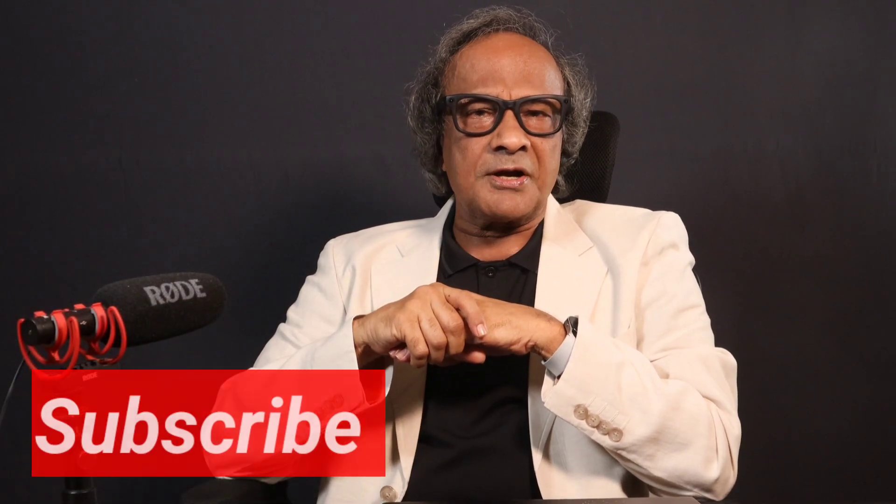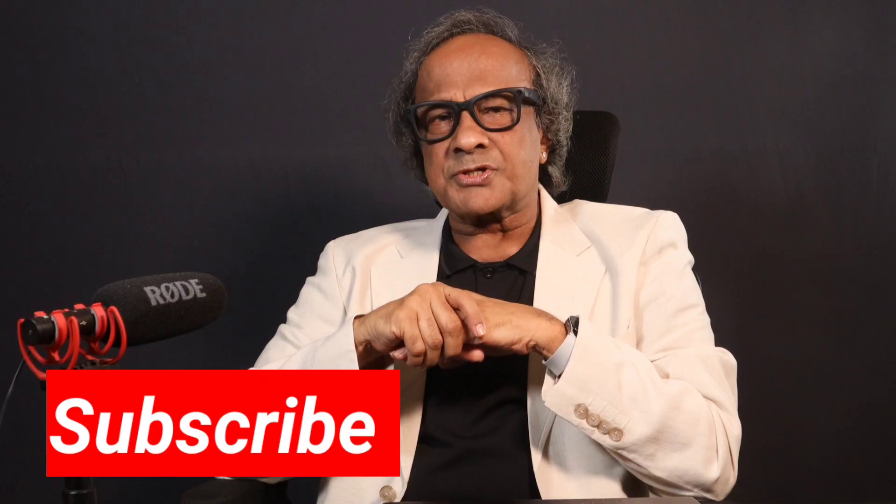Stay healthy, stay vigilant, and I will see you in the next video. Bye.